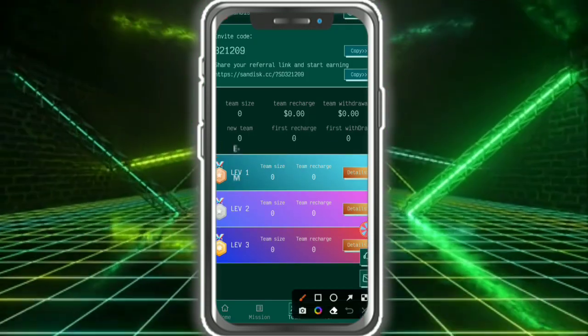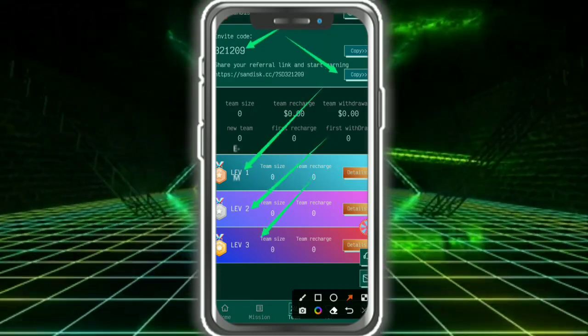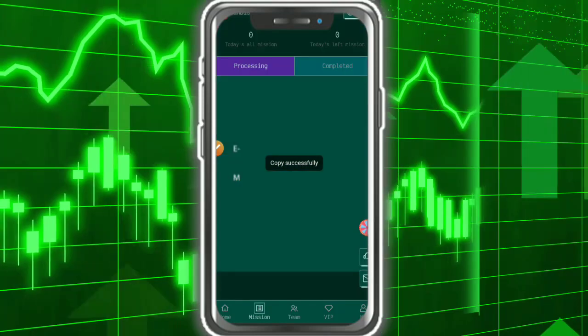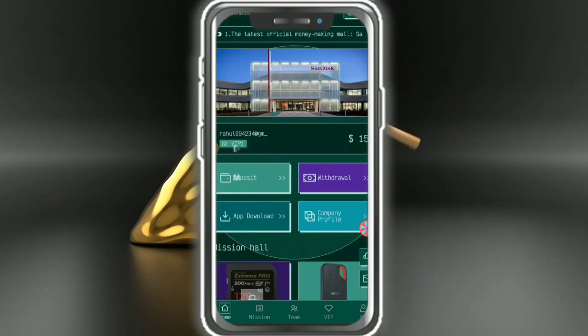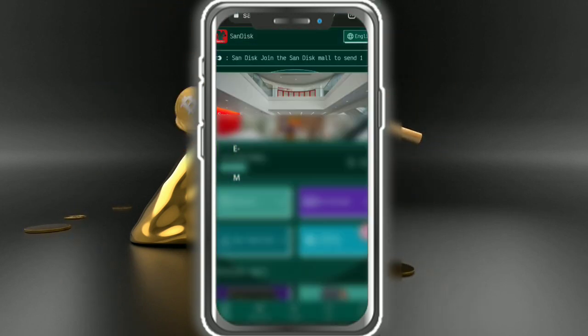This is my invitation code and invitation link. Just copy the link and create your team at level 1, level 2, and level 3. It's very simple. This is the home page — multiple languages are available in this application, so you can use it in your own language.